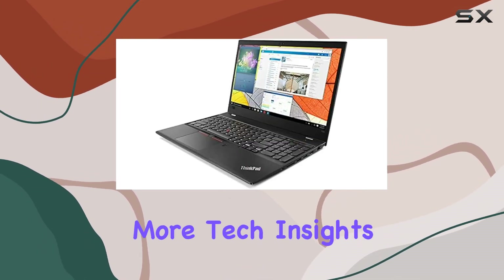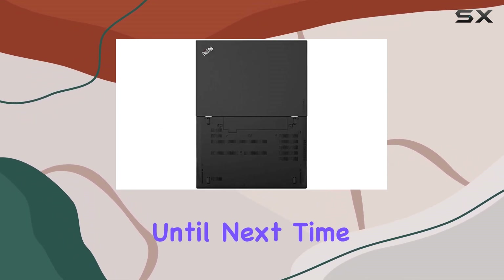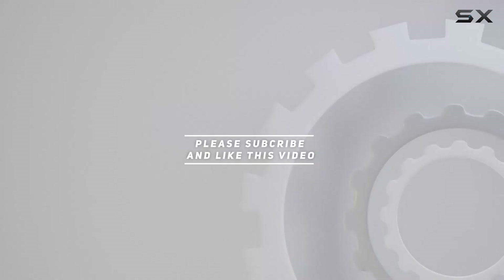Stay tuned for more tech insights, and don't forget to hit that like button and subscribe for future updates. Until next time, check out the video description for the updated price — thank you for watching!